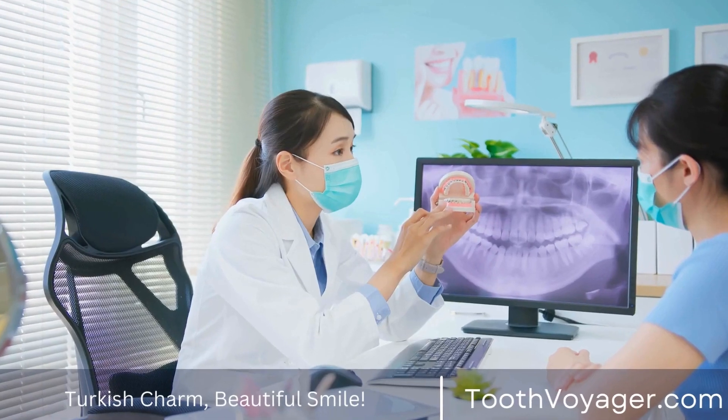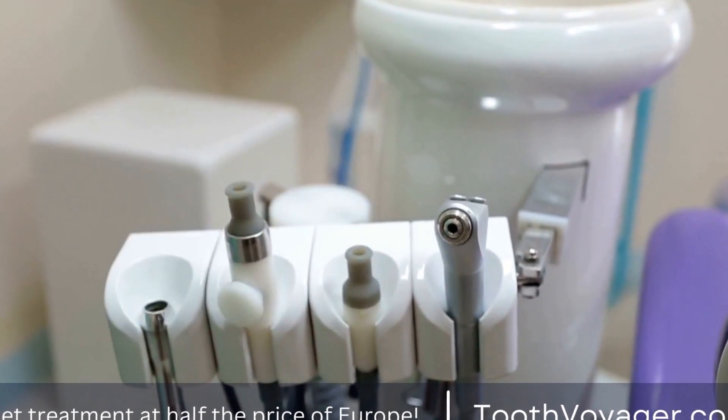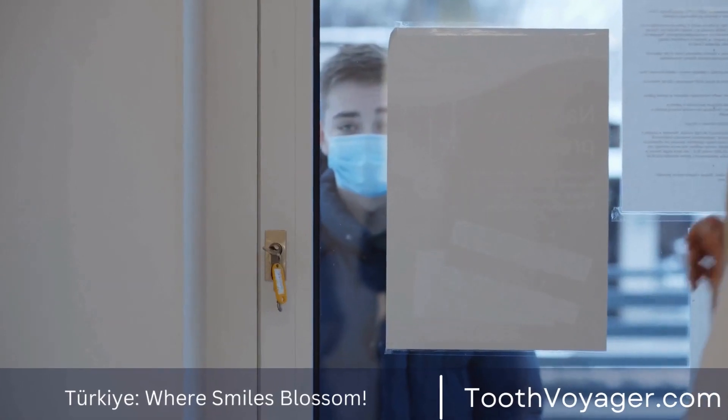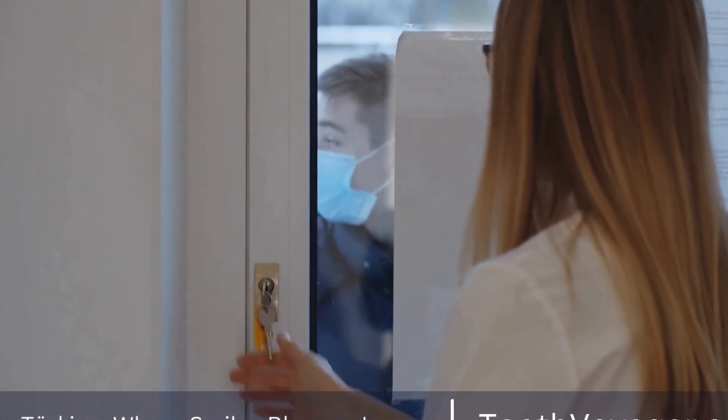During Surgery: When you go in for the procedure, you will be administered local anesthesia to reduce any discomfort that may occur during the treatment. If you are anxious, the dentist could offer sedation alternatives that will help you relax.